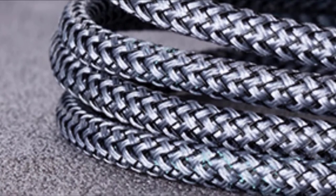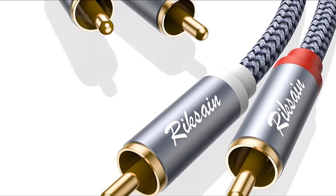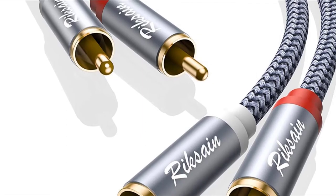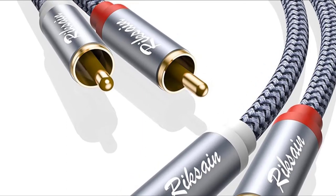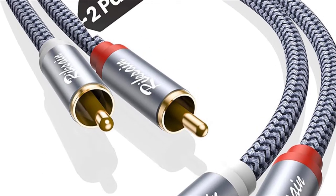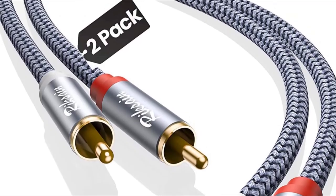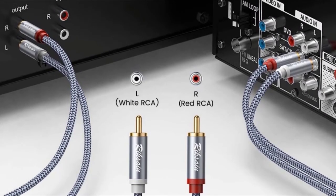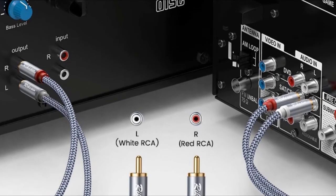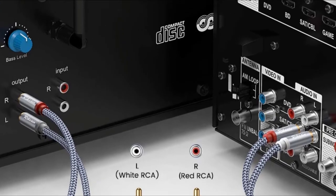Aluminum is corrosion resistant by nature, which means any corrosive content cannot penetrate any component in your cord. You need not worry about the device that works with this cable, since it features universal compatibility. It works with HDTVs, satellite boxes, and other media with RCA connectors. Also, it comes with color-coded male adapters for easy identification of left and right inputs. There's no way you can go wrong when using this subwoofer audio cable.